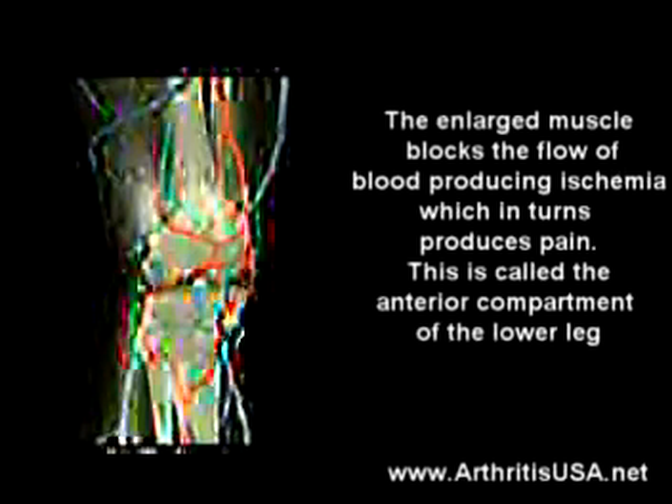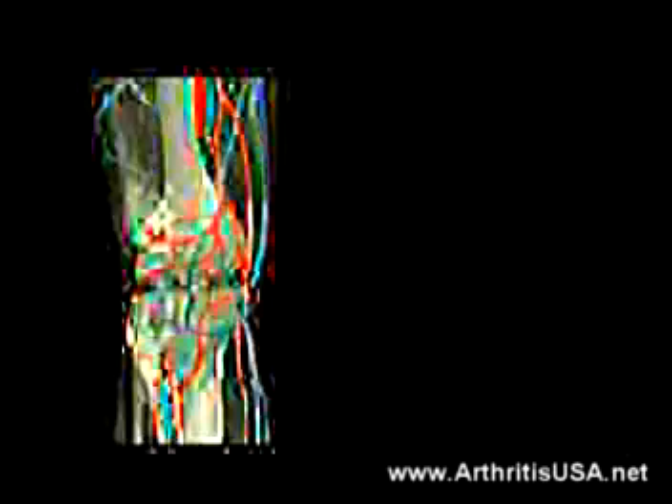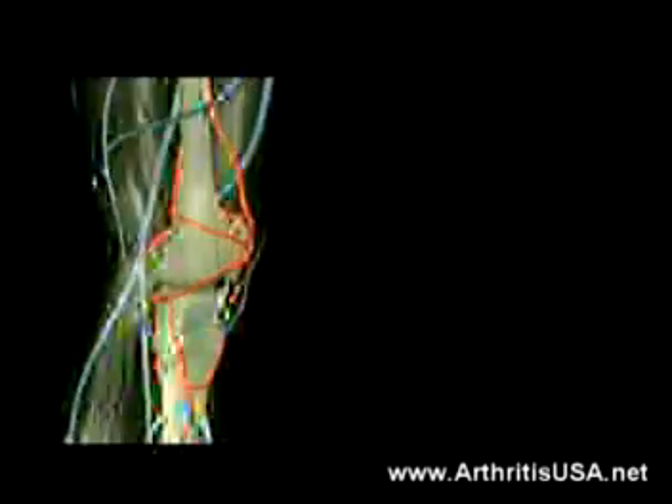This is called the anterior compartment of the lower leg. Overuse of these muscles causes swelling, and the compartment most often involved is the anterior compartment.